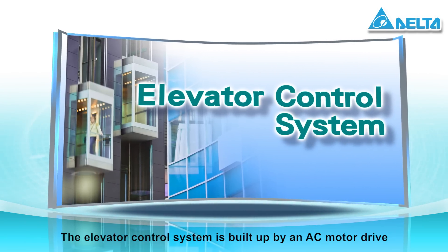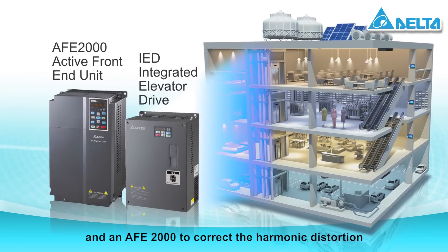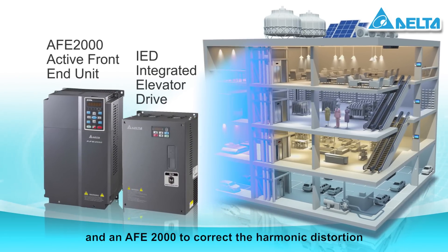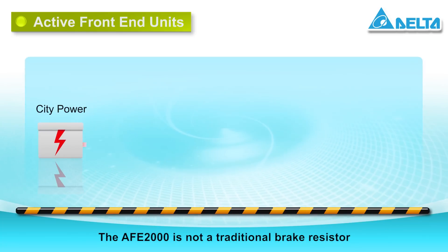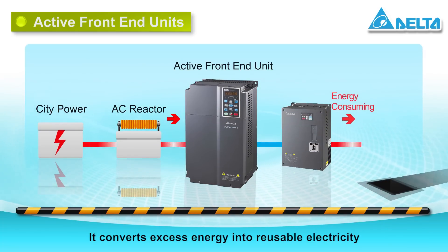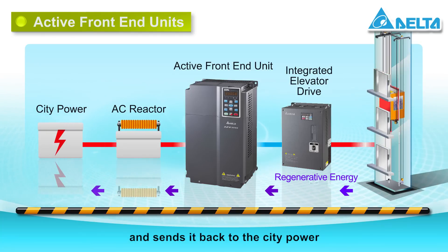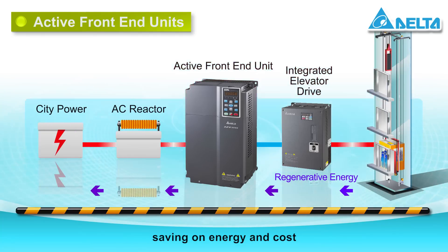The elevator control system is built up by an AC motor drive and an AFE-2000 to correct the harmonic distortion. The AFE-2000 is not a traditional brake resistor — it converts excess energy into reusable electricity and sends it back to the city power, saving on energy and cost.